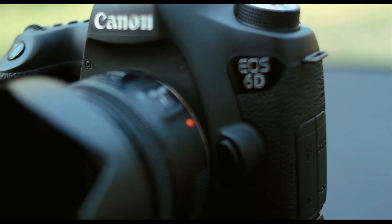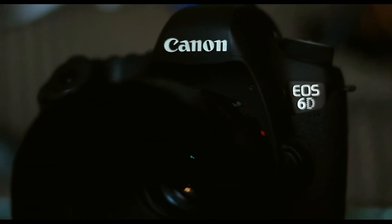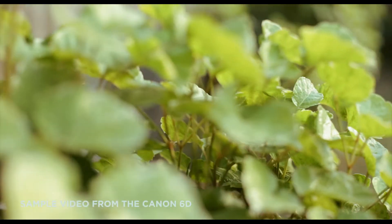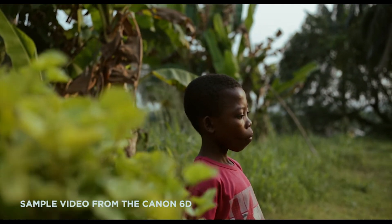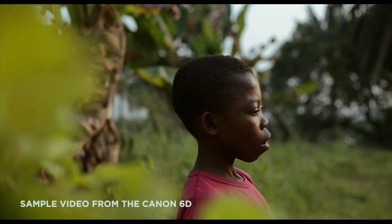The 6D also has a port for an external microphone, so you can record high quality sound with the help of an external microphone. I personally wouldn't recommend this camera if you're really into shooting videos, because of the absence of a fully articulated screen, which really comes in handy when shooting videos. Also, the absence of a touchscreen makes it quite a struggle when trying to switch focus, so people not used to manual focus could find it quite difficult when switching focus in videos.